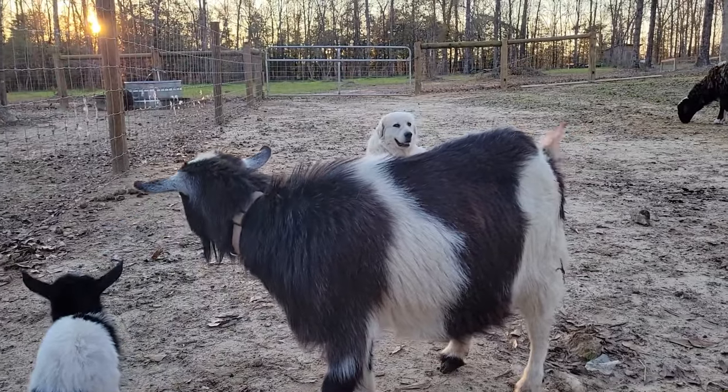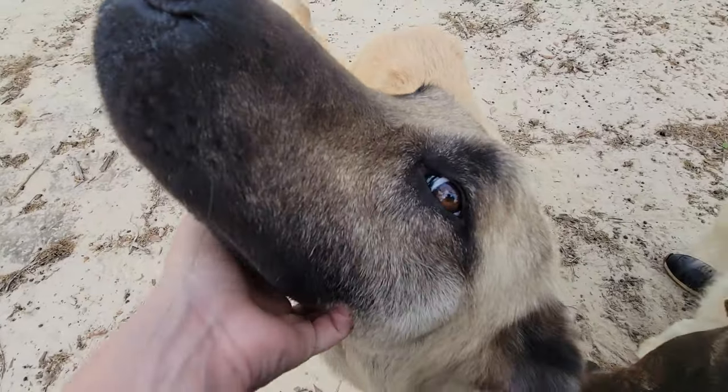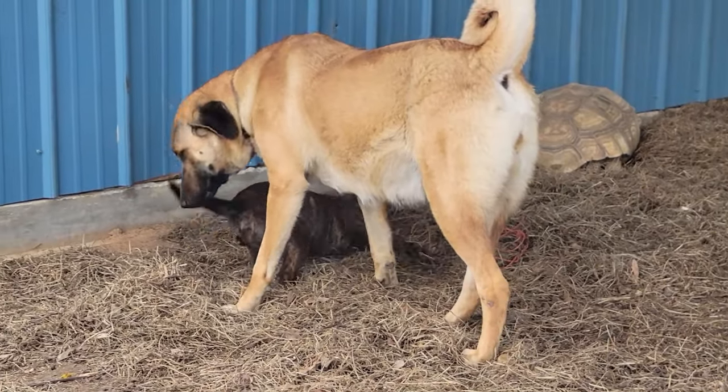We haven't had a single predator issue since we've been out here — nothing. They've done an amazing job for us. Is this the only way to protect livestock? No, there are other ways, but this is what has worked for us. We highly recommend Anatolians and Great Pyrenees to anybody looking to add a livestock guardian to their homestead. Tell us what you do — we'd love to hear from you. That's all we've got, hope you enjoyed the video, thanks for watching, we'll see you in the next one.